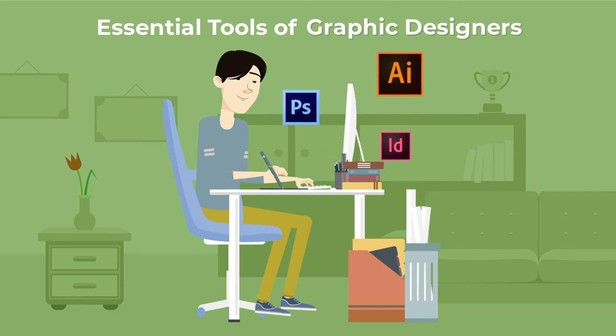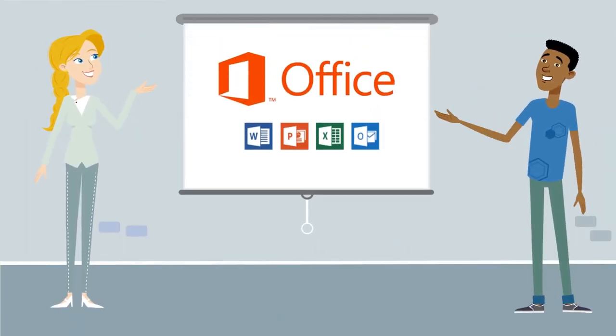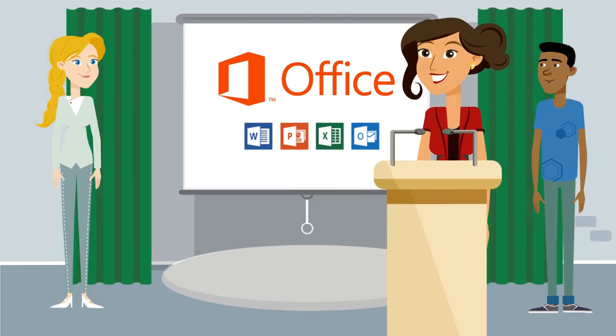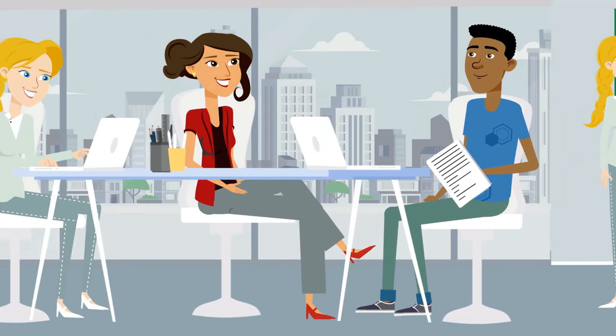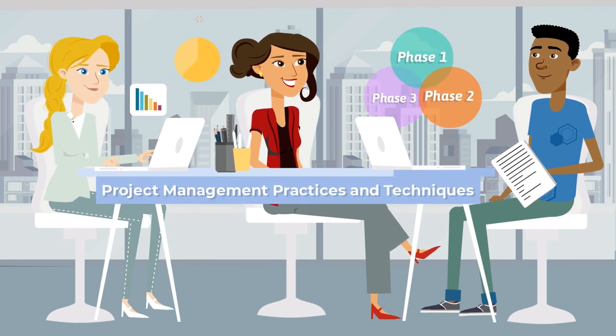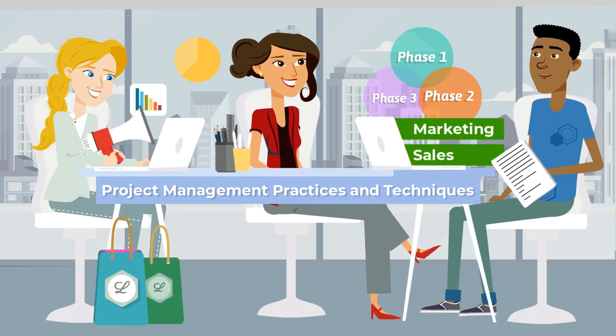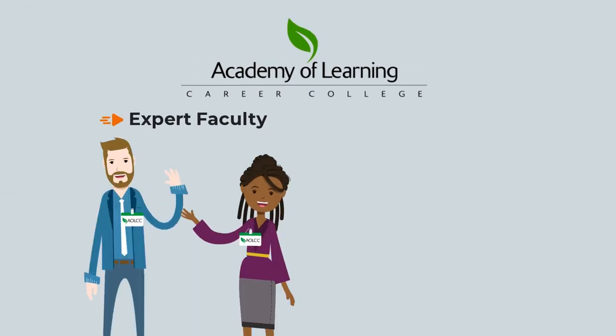You'll master Adobe Illustrator, Photoshop, and InDesign. You'll develop must-have professional skills with the Microsoft Office Suite and business presentations. You'll gain a deep understanding of project management practices and techniques.